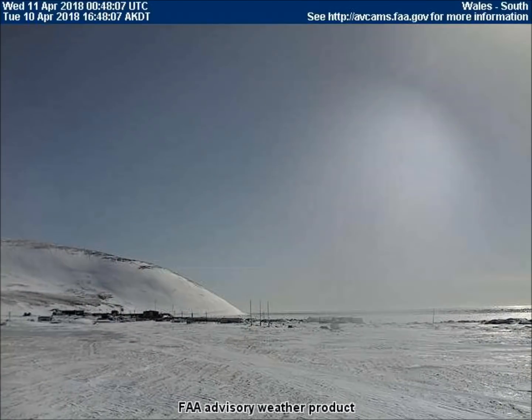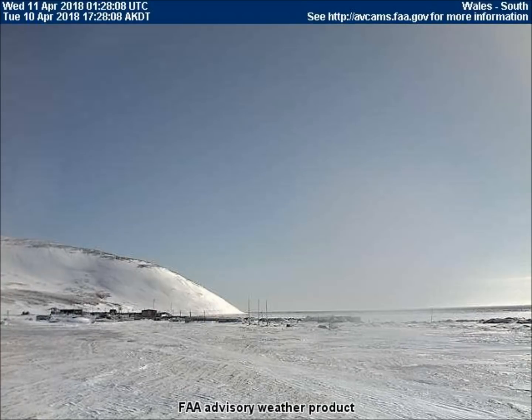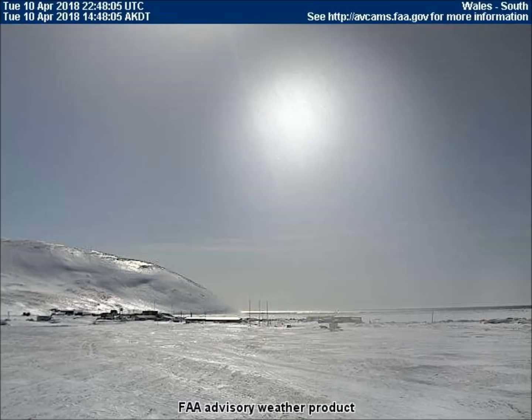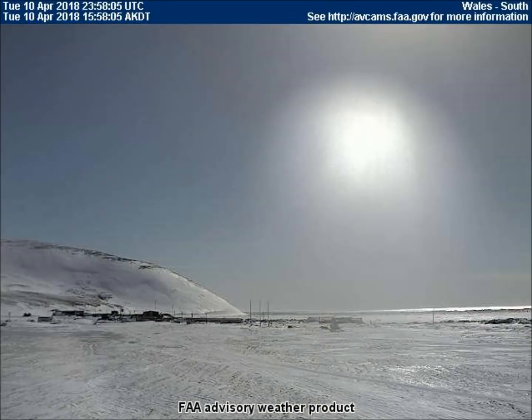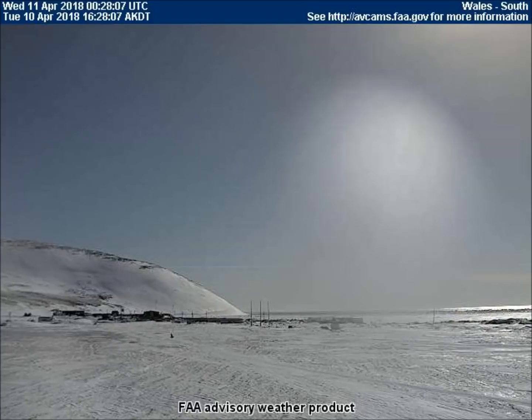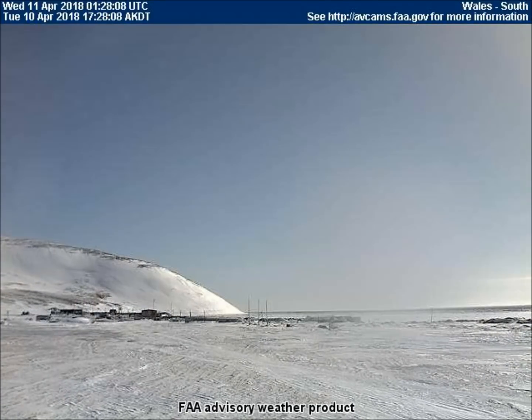The objects we have just viewed are part of an approaching celestial system. Many people ask when the system will make its closest pass to our Earth. A general indication of time is provided in the following screens of text. Please don't forget to like this video and subscribe.